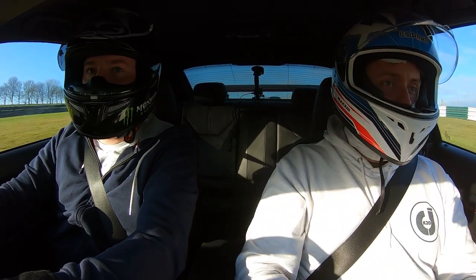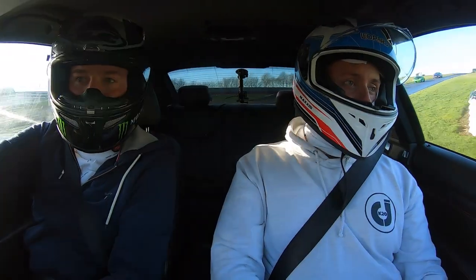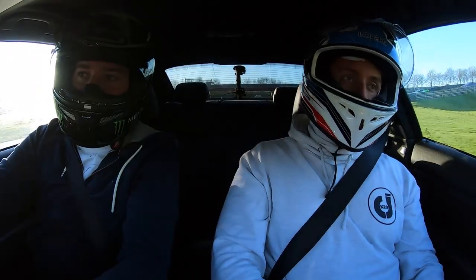I can't believe all the different elevations in there. That's nice isn't it, compared to Snetterton — Snetterton is just really boring actually compared to this.